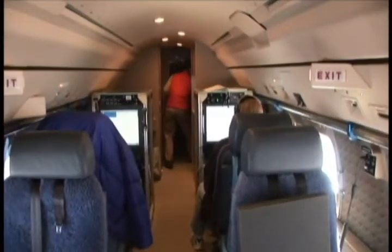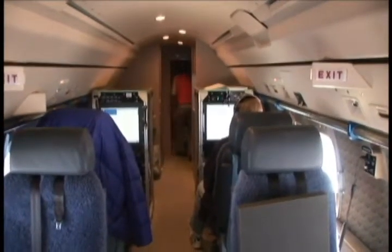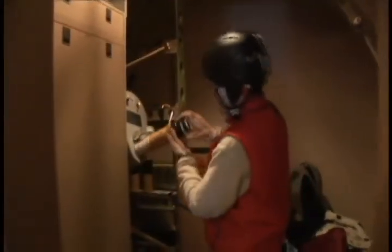The drop sonde technician is the only person routinely allowed to move around when turbulence is expected. Flight rules say he must wear a helmet while loading up each set of four.